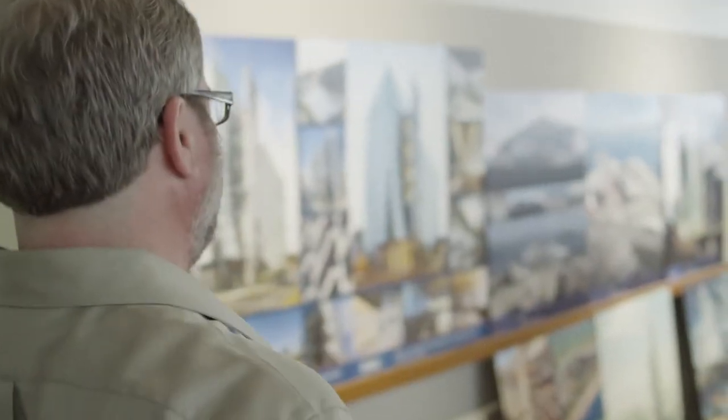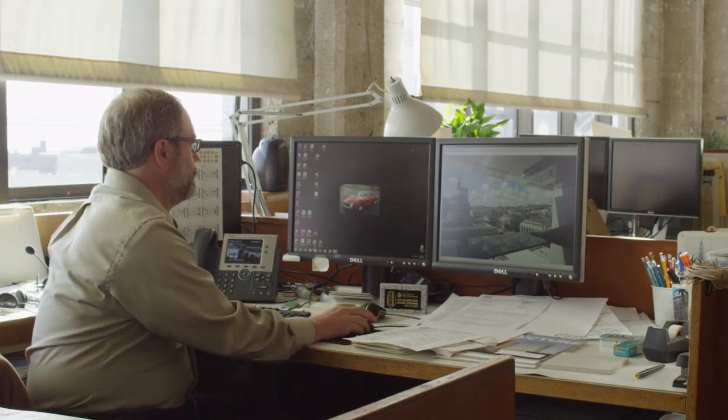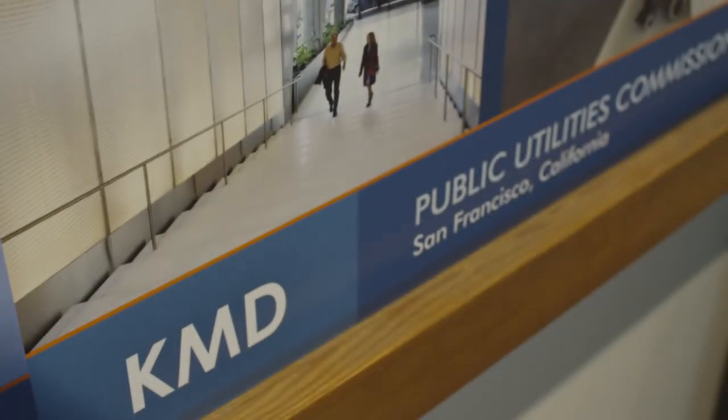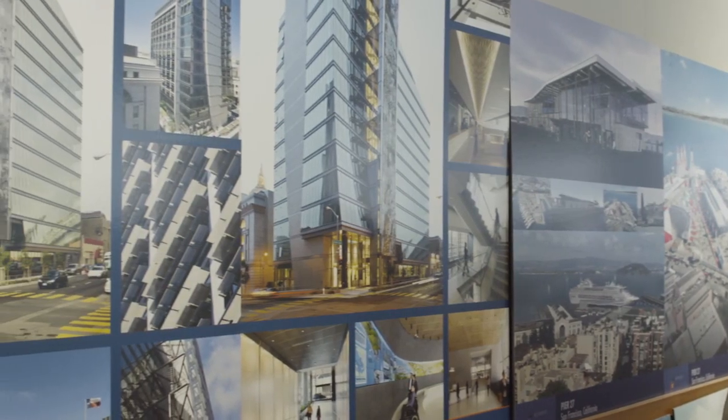I grew up in San Francisco and ended up going to UC Berkeley for architecture. Mostly I was inspired by ancient Roman architecture and Renaissance architecture as well — the ideas that caused great change in the way people think. I've been with KMD for almost 13 years now, and my role on the 525 Golden Gate project since 2000 has been as the project architect.